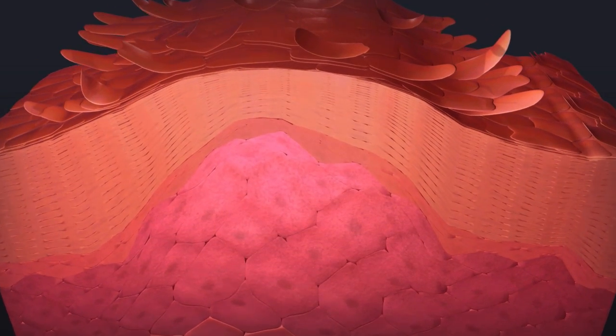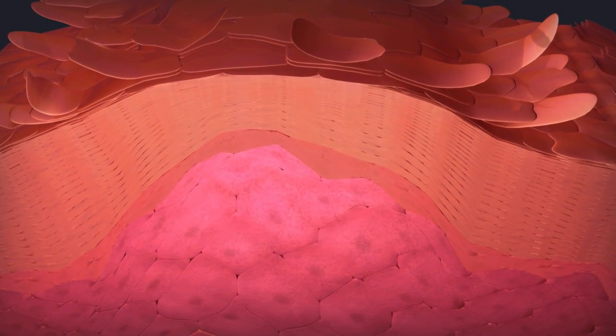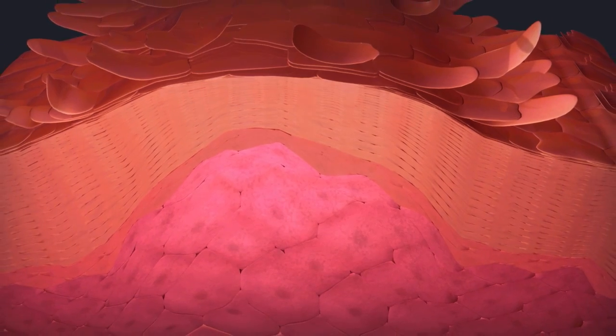In psoriasis, it takes only 3 to 4 days. And instead of falling off, the dead cells pile up.